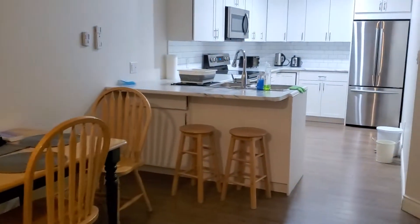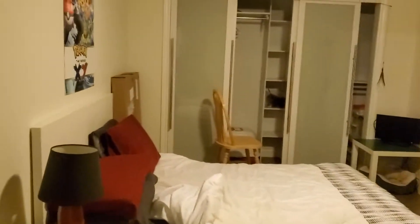I'll show you guys — here's the hallway, very nice hallway. And here is my room.